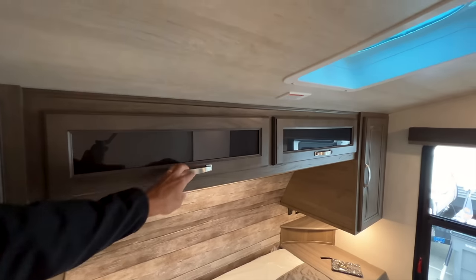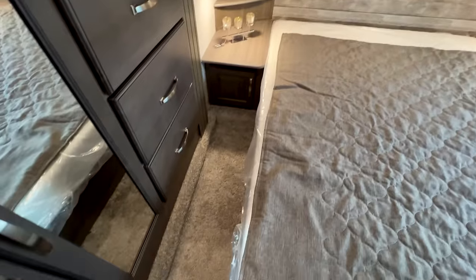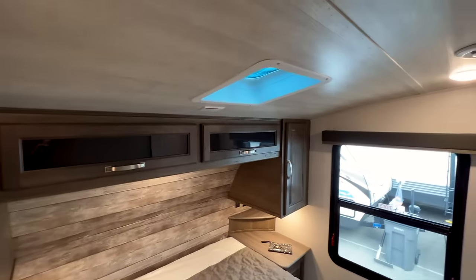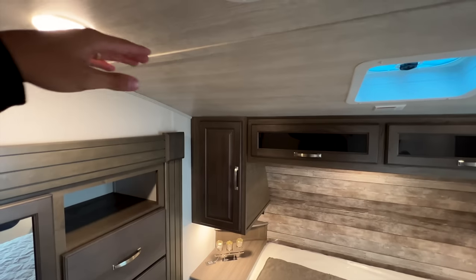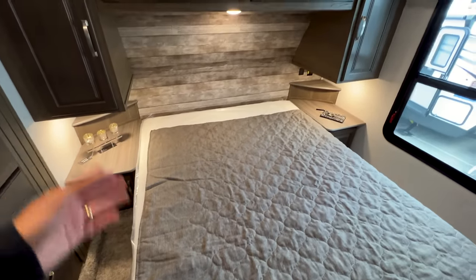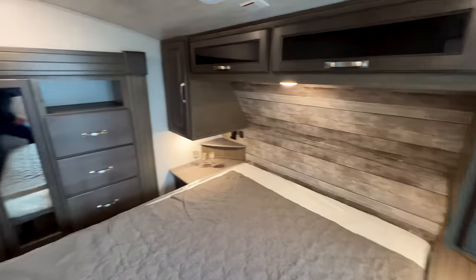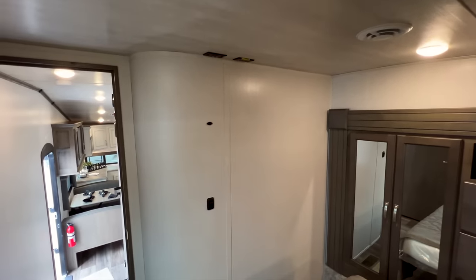In these mid-profile fifth wheels, when you step up onto the lip and stand in this space, the ceiling height is about 6 feet or 5'11", then it starts to slant down as you go further back. Most people will just climb in somewhere around here, sit on the bed, and roll into their sleeping position. There's also prep for a TV on the wall with plenty of room to mount one if you'd like.